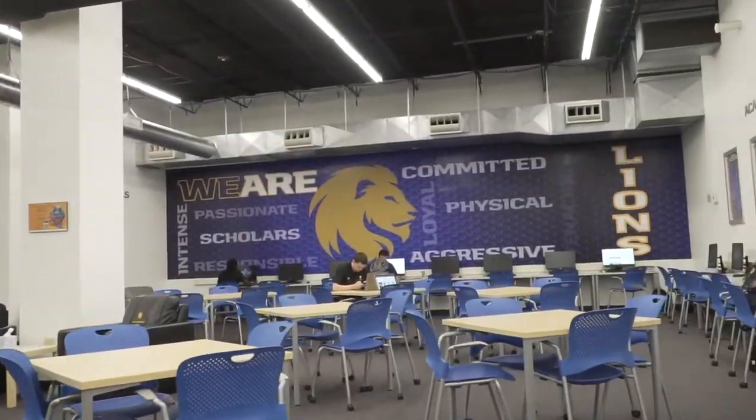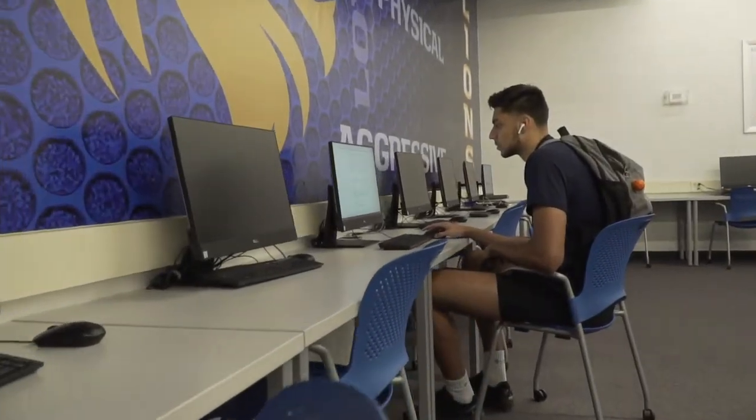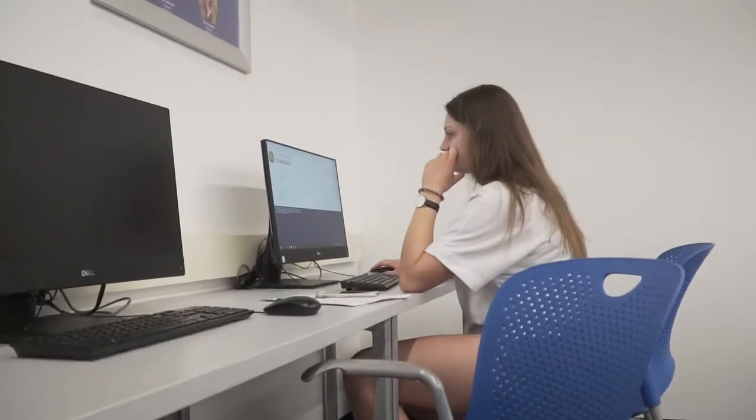This is the Thrower Center for student-athlete success. Our dedicated staff will be here for you every step of the way, from student orientation all the way to you walking across the graduation stage. At the Thrower Center, student-athletes can receive academic advising and tutoring services.